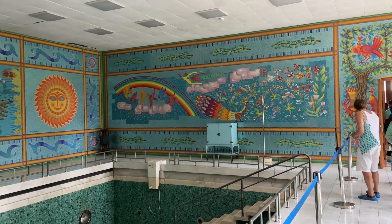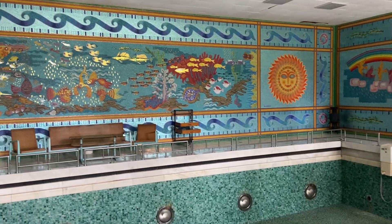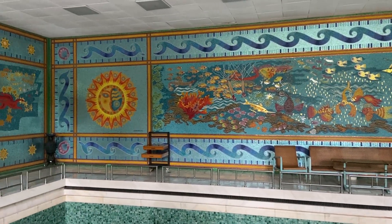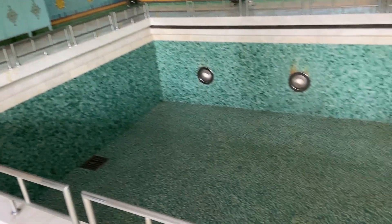The swimming pool is made up of over one million tiles. The decorations include pheasants as well as more wildlife, and together they are supposed to make up an image of the universe - both the earth with its abundance in nature and the universe itself with all the planets.